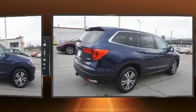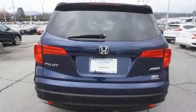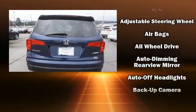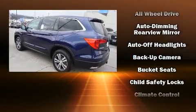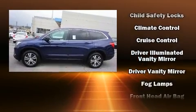Top features include front bucket seats, a built-in garage door transmitter, a power seat, an automatic dimming rear-view mirror, power moonroof, a power rear cargo door, rear wipers, and leather upholstery.